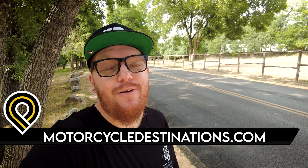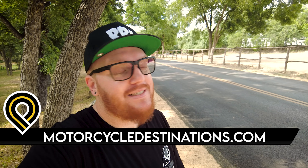Hey guys, this is Justin aka BikingBird, one of your hosts here at MotorcycleDestinations.com. Today we are at River Road here in New Braunfels, Texas, and this is why you should make River Road your next motorcycle destination.